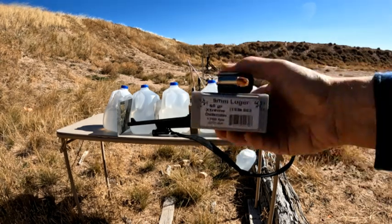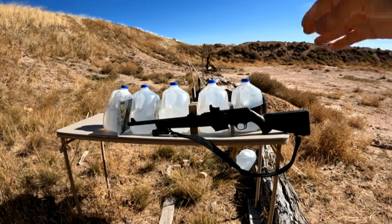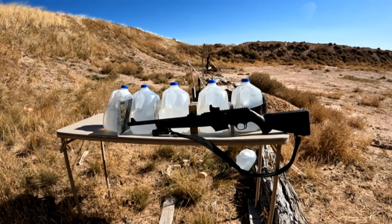I have a panel of 3A body armor in front of the first jug, and it's backed up by other media that it probably won't get to.